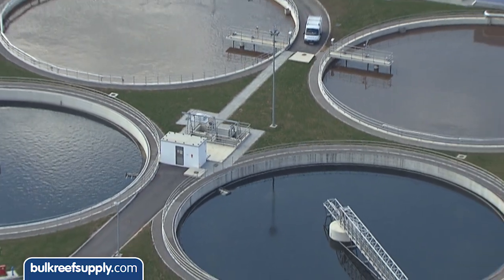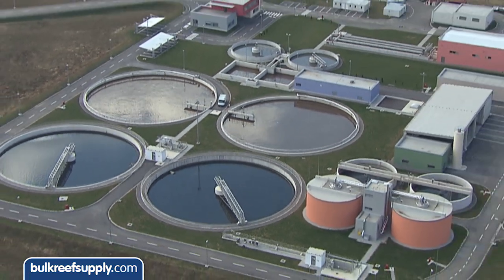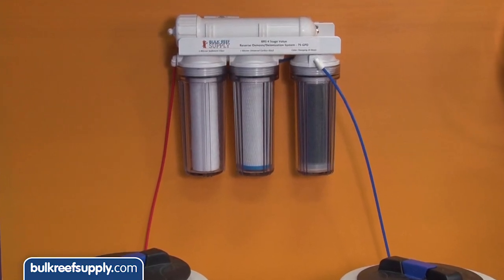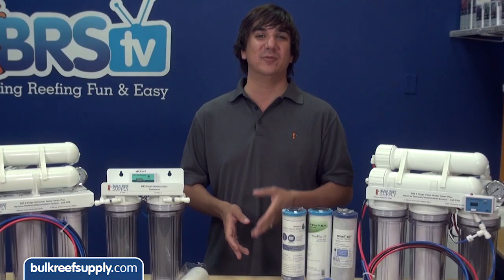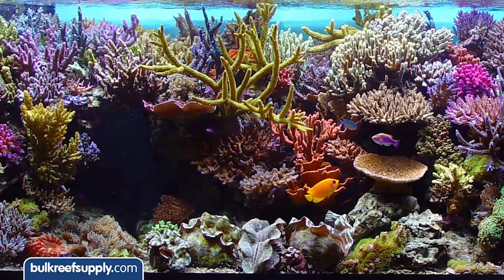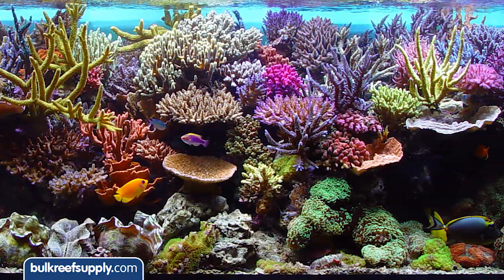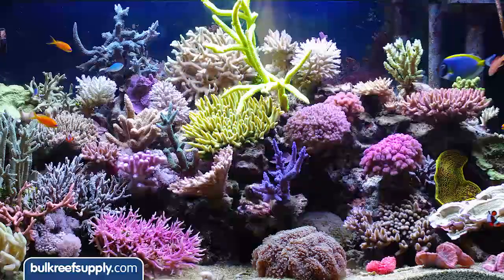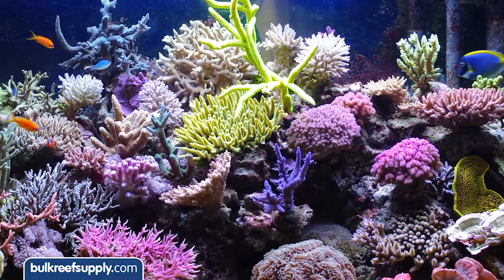A lot of things have changed in the last decade and a lot of what the industry thought we knew and some of the technology is pretty outdated. Using purified RODI water has really become a mainstay of reefing. It makes sense because none of us are really trying to maintain reef tanks — what we are really trying to maintain is water. A healthy reef tank full of brilliantly colored corals is just a benefit of maintaining pristine water. Maintaining high quality water standards really starts with the quality of the water that we use for water changes and evaporation, and that is why RODI has become such a staple in reefing.